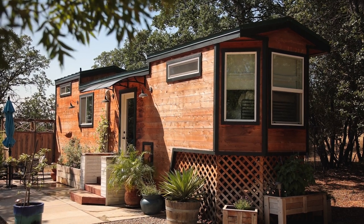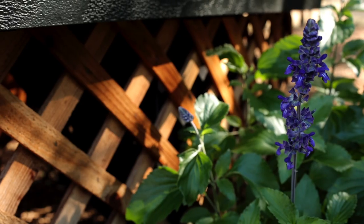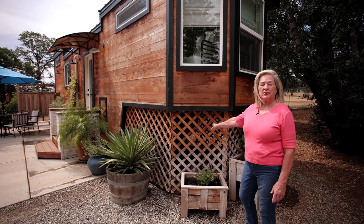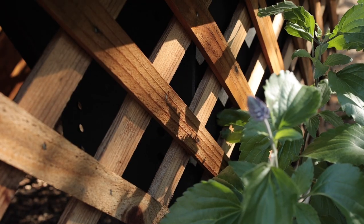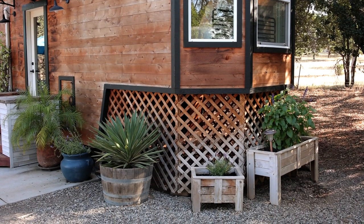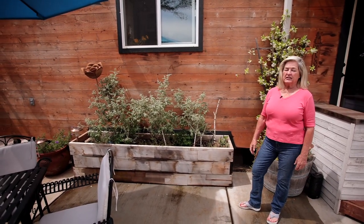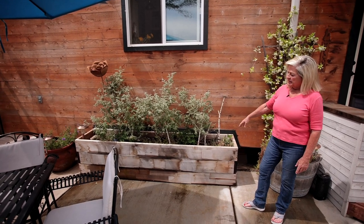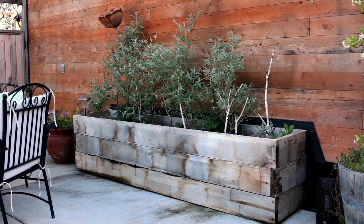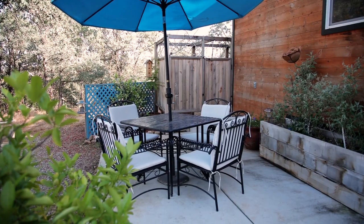The gooseneck hitch is right under here and I wanted to disguise it because it's not very attractive, so I put the lattice around here. I also put the mini split heat and air under here because I wanted it out of the elements, so the lattice puts all of that out of view and then I put the cedar planters around it just to be attractive. Another thing I wanted to disguise were the wheels that the trailer sits on. It's a triple axle so there are three wheels and I found this cedar on Craigslist — someone was selling scraps left over from a project with their grandson. So I bought the scraps and my son built this planter for it and it covers the wheels perfectly.